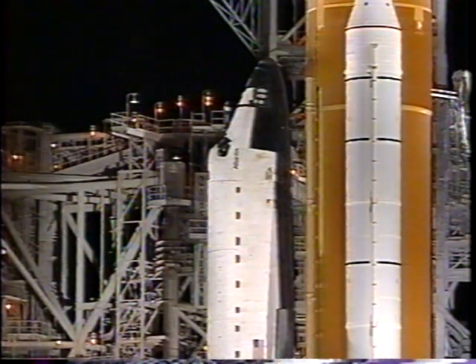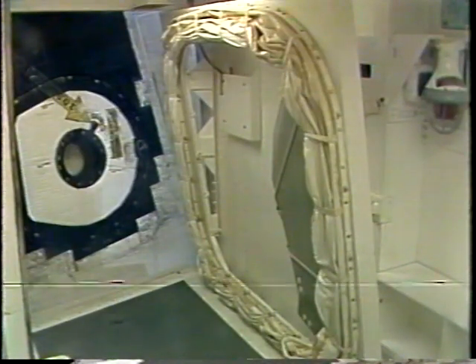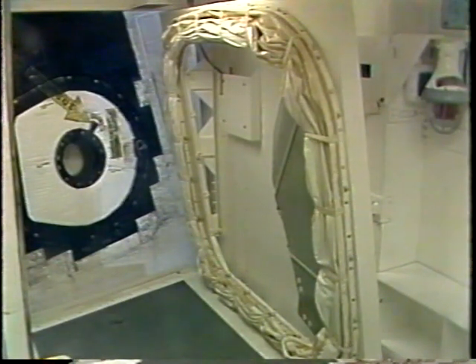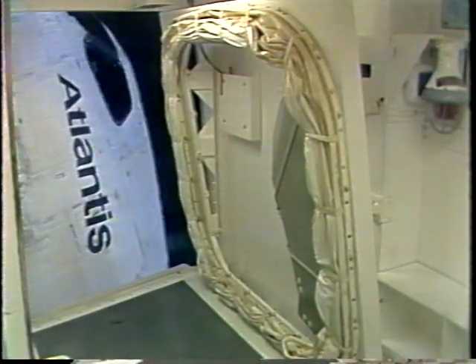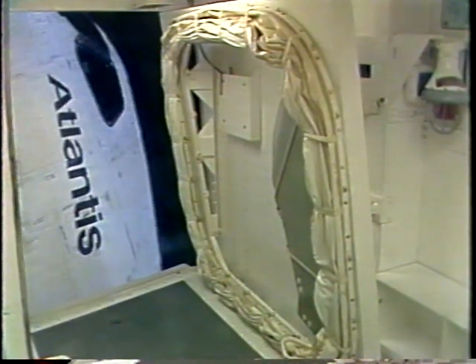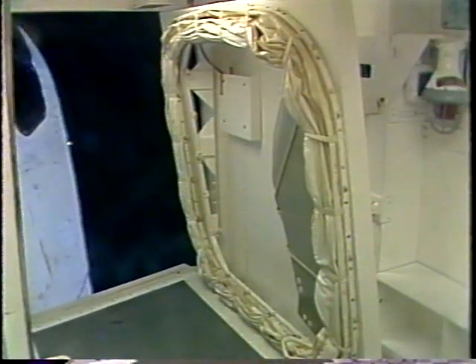In the next few seconds, we will see the orbiter access arm be retracted away from the vehicle. TLS is go for OAA retract. The OAA, or the orbiter access arm, is being retracted away.